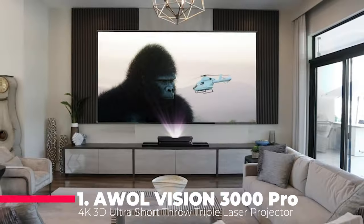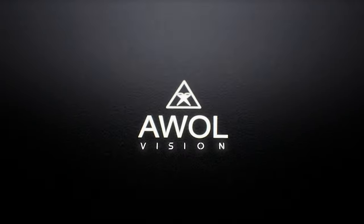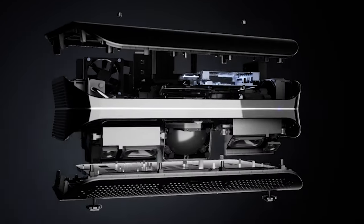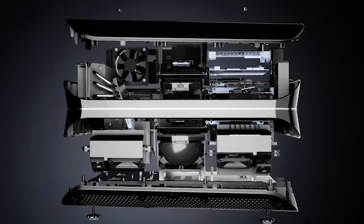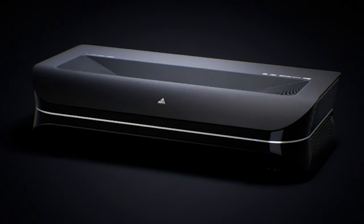And now, claiming the top spot is the O-Wall Vision LTV3000 Pro 4K 3D Ultra Short Throw Triple Laser Projector. With 3000 lumens, Dolby Vision and Atmos, HDR10+, and 3D capability, the LTV3000 Pro provides unparalleled clarity and color.